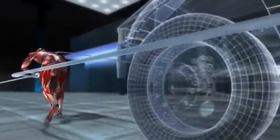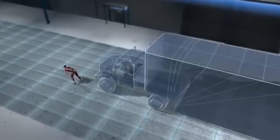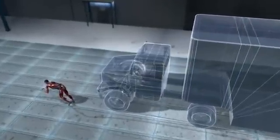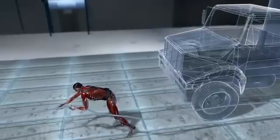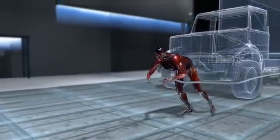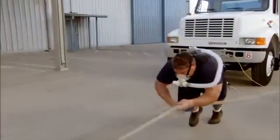Mark must then pull again to keep it rolling, driving the force back up to nearly 500 pounds. This on-off cycle continues during the entire pull — up to 500 pounds and back down again and again. It's like doing a quarter-ton squat not once but 48 times in less than 30 seconds.